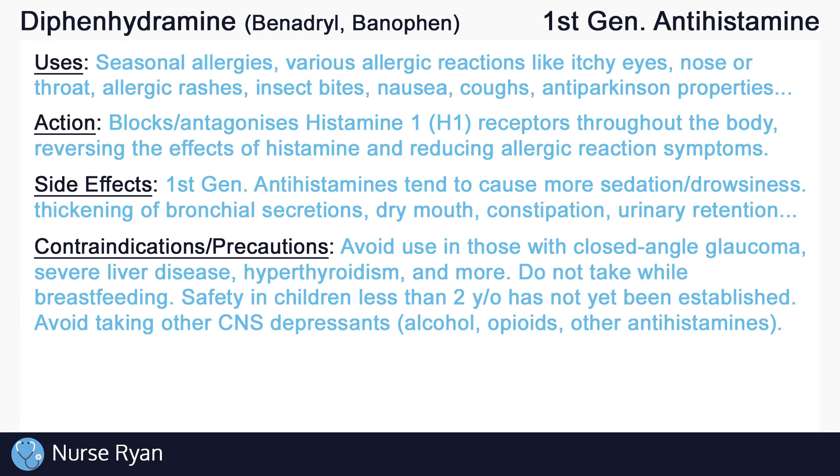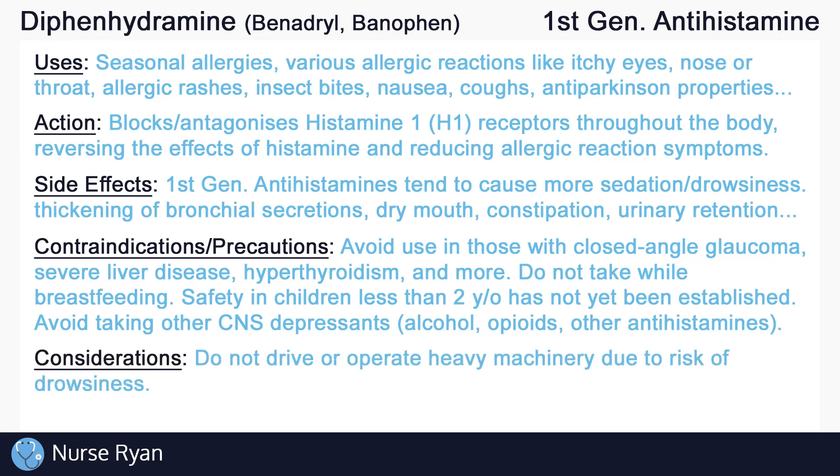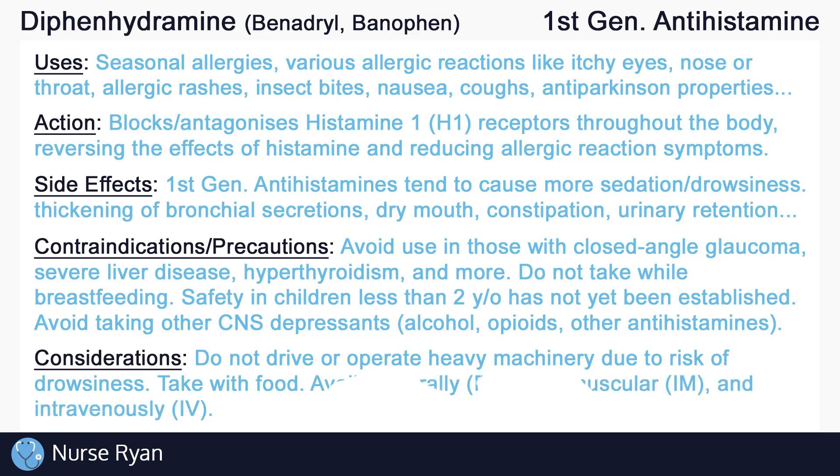Due to diphenhydramine's risk of causing drowsiness, avoid driving or operating heavy machinery while taking the medication. Take diphenhydramine with food. Diphenhydramine is available in many different forms including oral capsules, tablets, chewable tablets, and syrups. It is also available intramuscularly or intravenously for when oral administration is not viable. Remember to not take diphenhydramine for extended periods of time without notifying the healthcare provider.